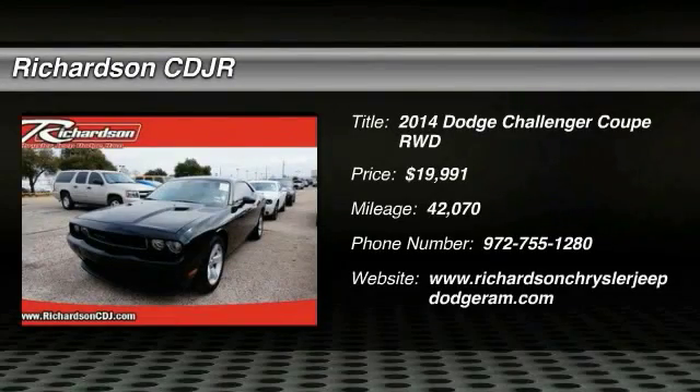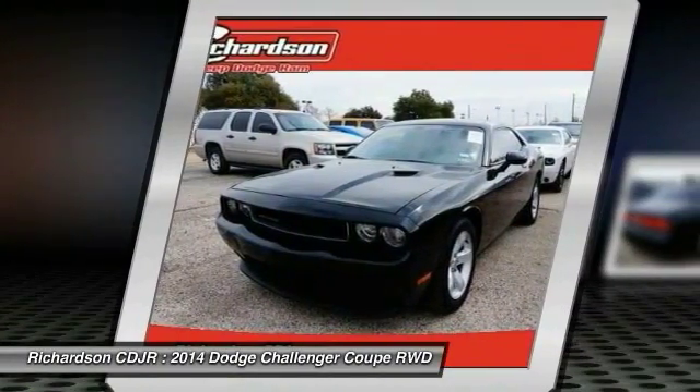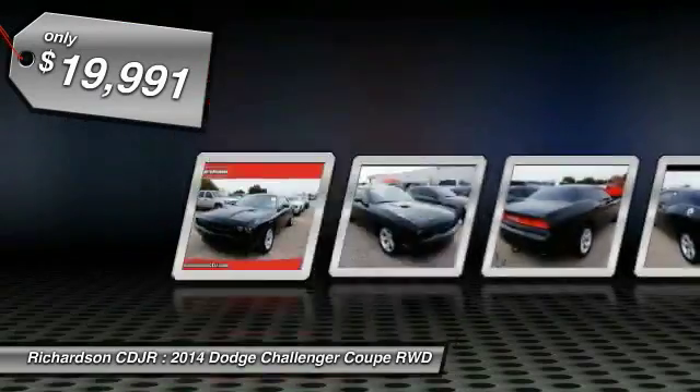The 2014 Challenger. Rated most appealing midsize sports car by J.D. Power and Associates, the Dodge Challenger delivers on style and performance. It's powerful, practical, and efficient, and is priced below $20,000.